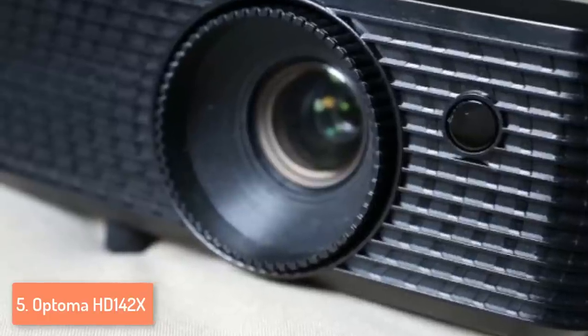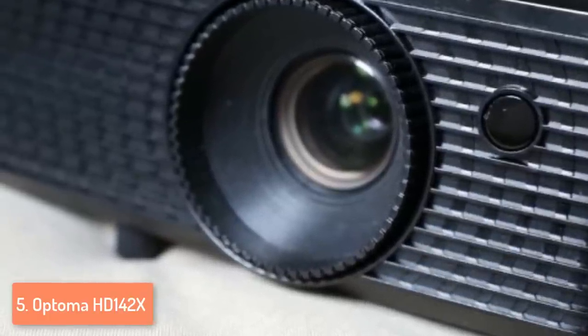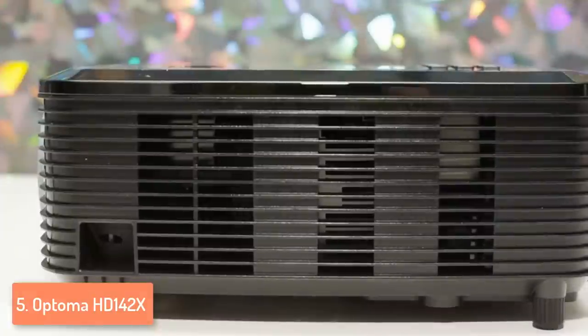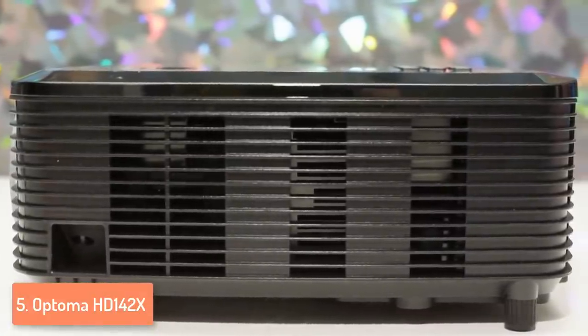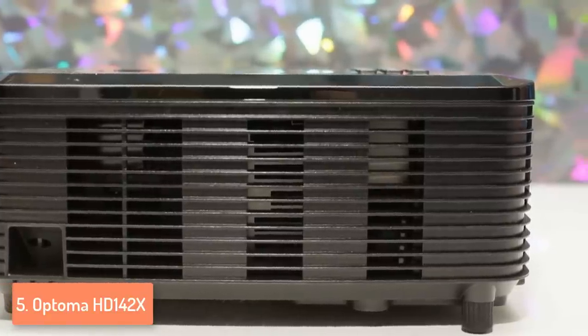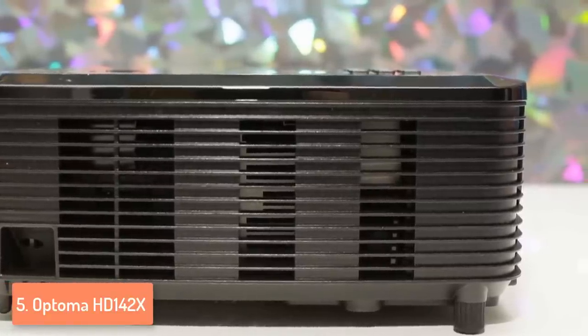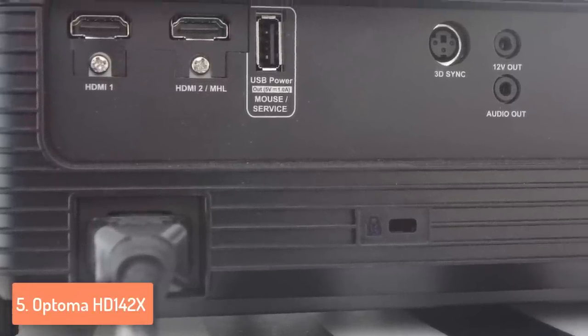Moreover, this model has two HDMI 1.4 ports and MHL ports, one USB port, a built-in 10W speaker, an audio output and a 3D sync slot, which is more than enough for satisfying the users. This projector comes with a remote that is fairly ergonomic and fits well in your hand. The button layout is intuitive and the buttons are backlit, so you can use it for adjusting the video output at night without any problem.